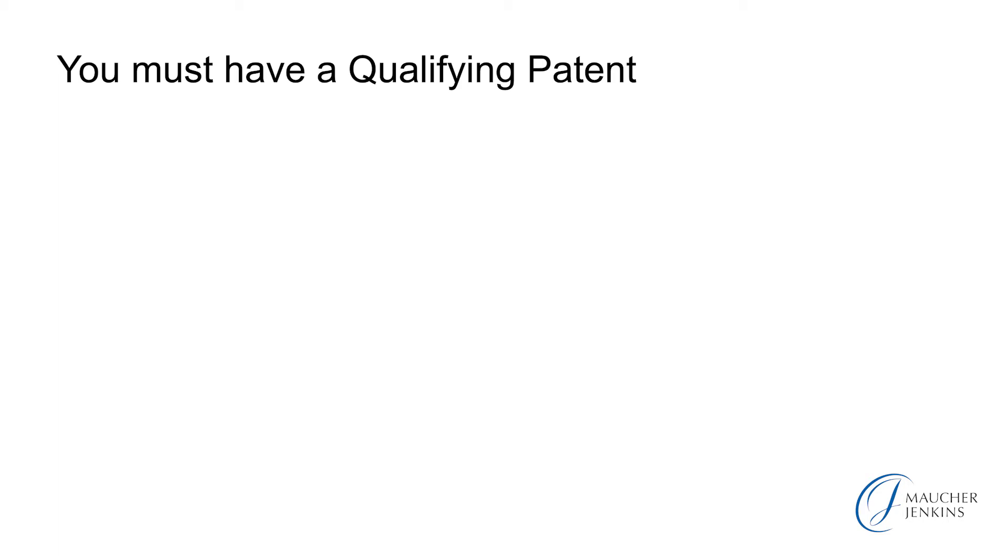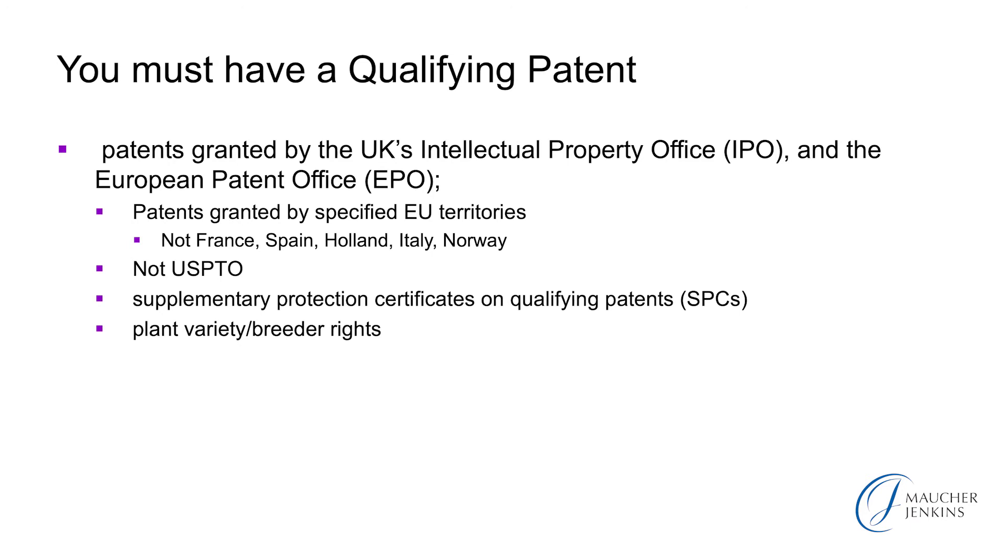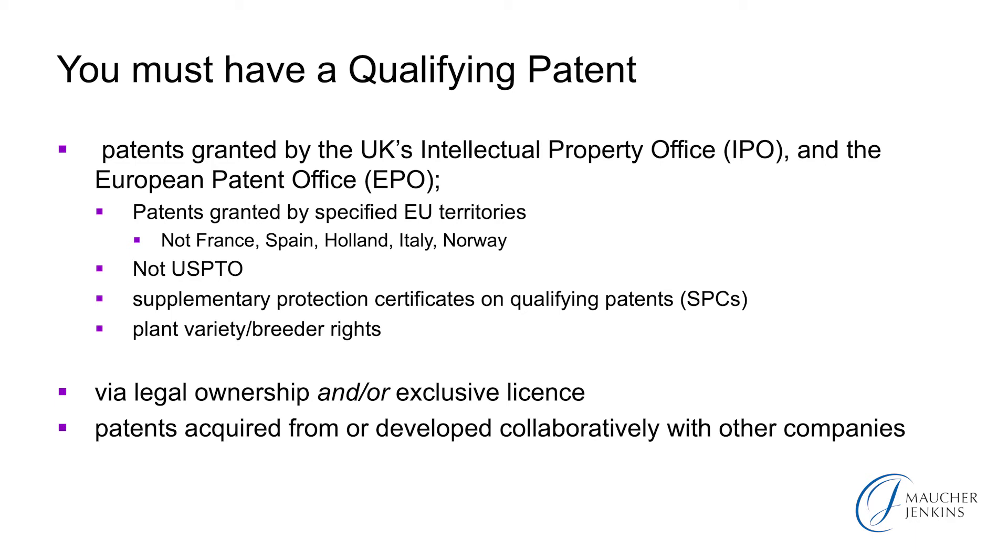So you must have a qualifying patent. What is a qualifying patent? It is one that has been granted by the UK Patent Office — these days called the UK IPO — or the European Patent Office, or certain other patent offices, but not the United States Patent Office, and not France, for example, which merely registers patents. It even applies to plant variety and breeder rights, and of course to supplementary protection certificates, which are extensions of patents in certain circumstances. You may qualify through legal ownership directly of the patent, or through an exclusive license from the patent owner, and it can include patents acquired from others, for example through commissioned or collaborative research and development.